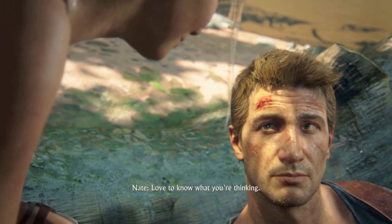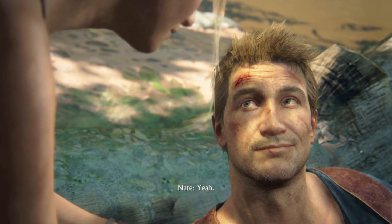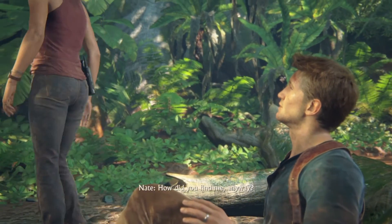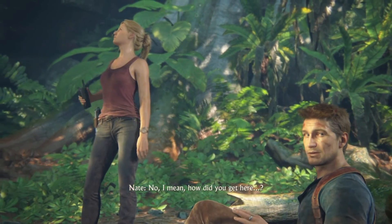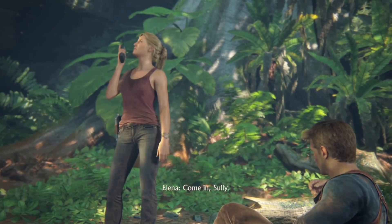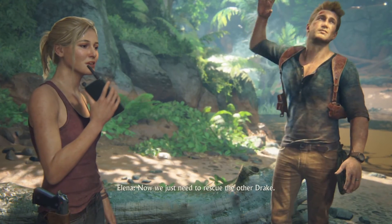I'd love to know what you're thinking. I'm thinking that you're lucky that I found you when I did. Yeah. I'm glad you didn't lose a limb or anything. It would have been a royal pain getting you out of here. How did you find me, anyway? Oh, you know, easy. Just follow the sound of gunfire. No, I mean, how did you get here? Oh. Of course. Come in, Sully. Hey, darling. How's he doing? Oh, you know, he's banged up but alive. Par for the course. Now we just need to rescue the other Drake.